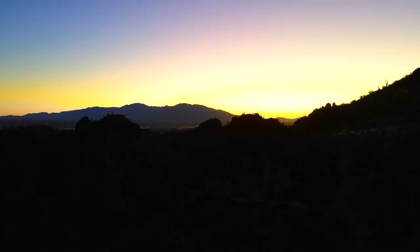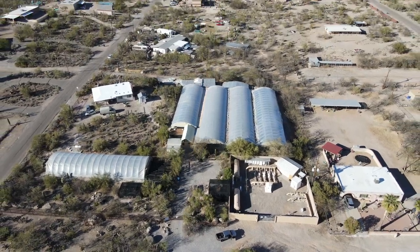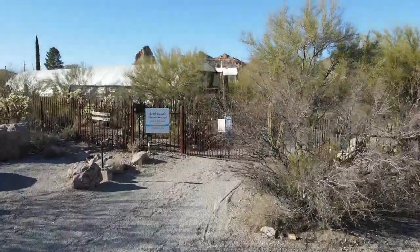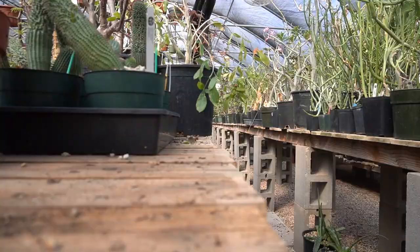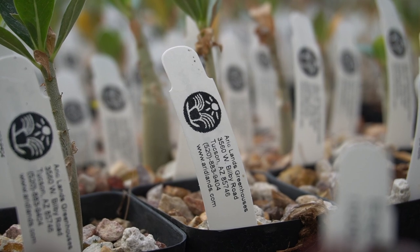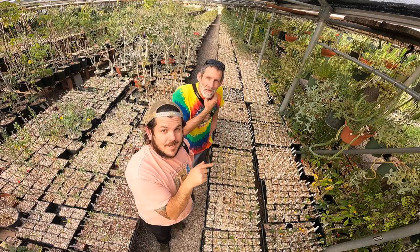Welcome back to episode two of the Cactus Quest guide to plant shopping in Arizona. Still with my special guest Kevin, and today we are going into the euphorbia headquarters — none other than Arid Lands Nursery. We're here at Arid Lands, about to check in with Bob and see what they've got going on. This is the second location, and I would honestly call it Euphorbia Lands. Bob runs this place — let's go check it out.